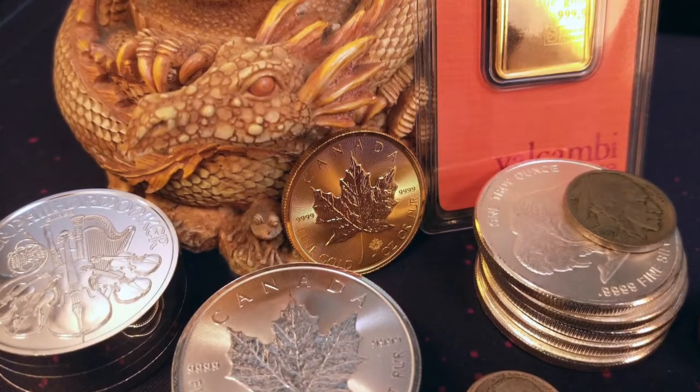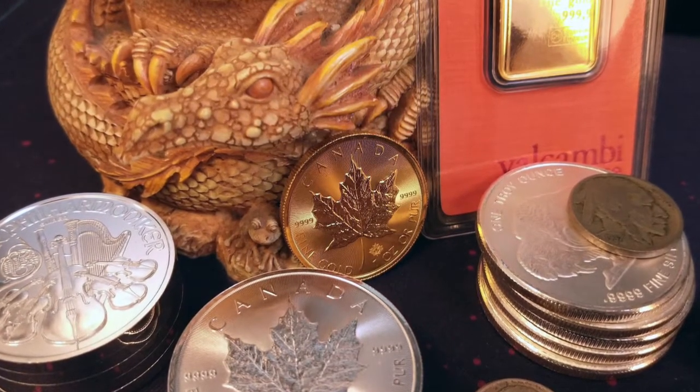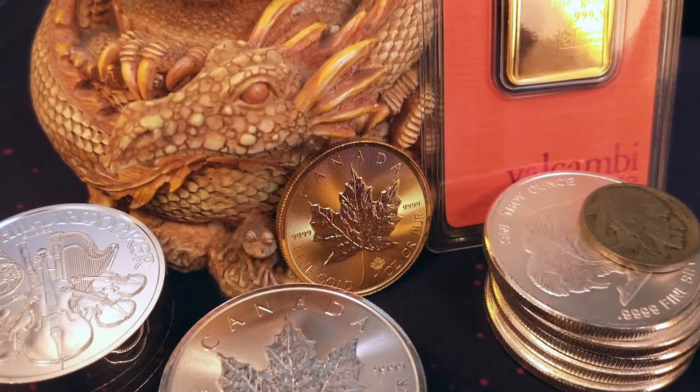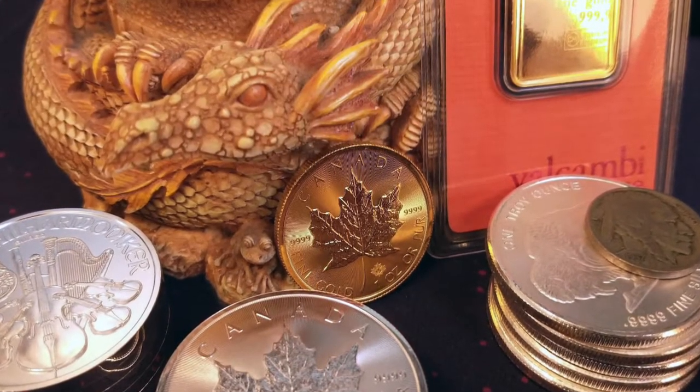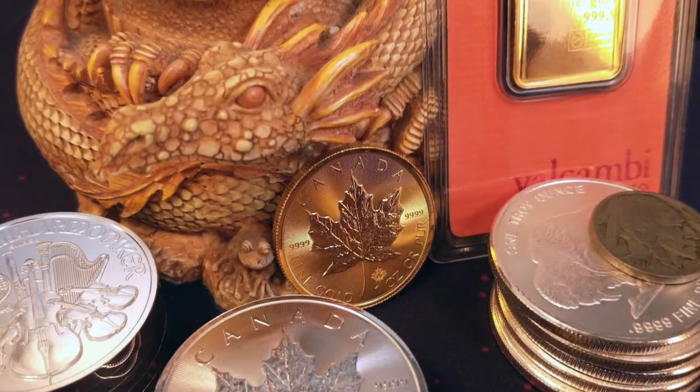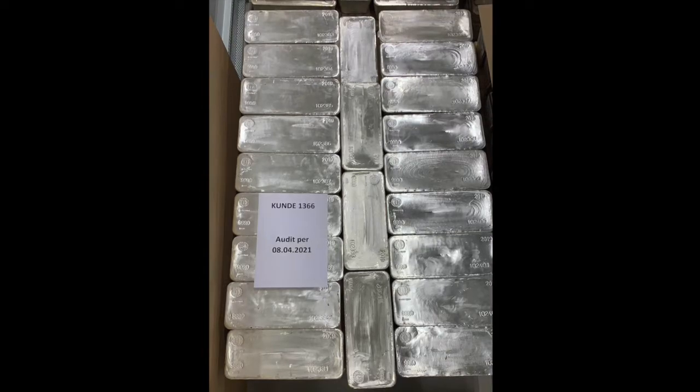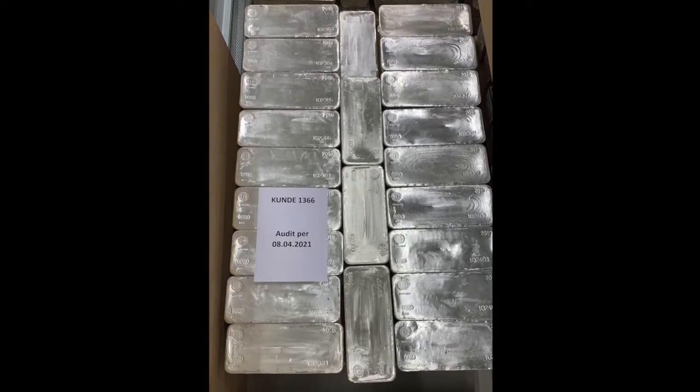A bit of a smaller stack here — we got some Austrian Philharmonics, Canada Maples, silver buffalo rounds, an Indian Head penny (which doesn't have silver in it), and the dragon in the background guarding the gold: the gold Maple as well as the gold bar from Valcambi.